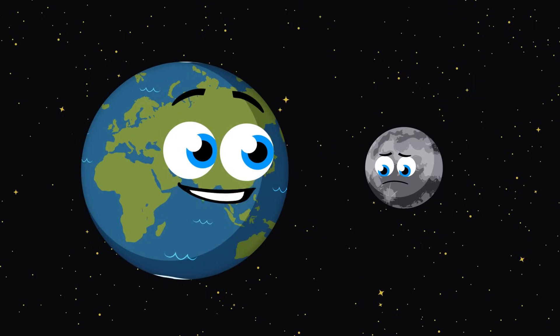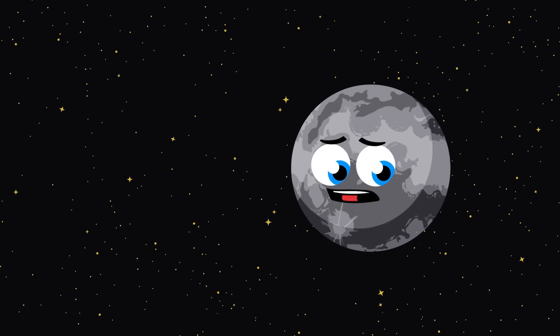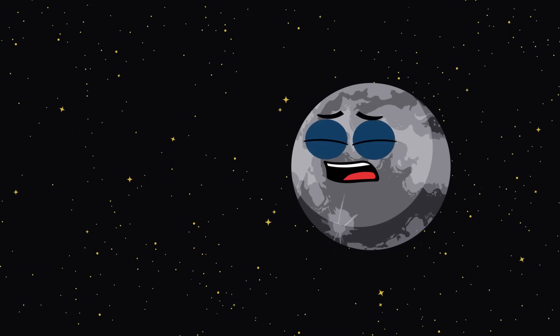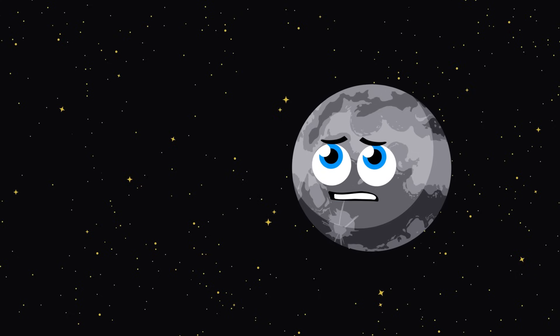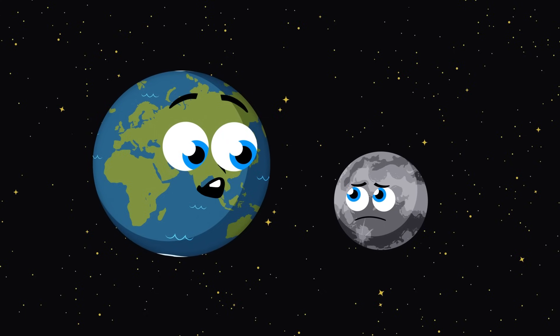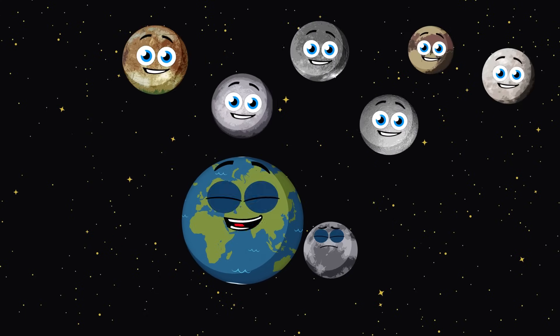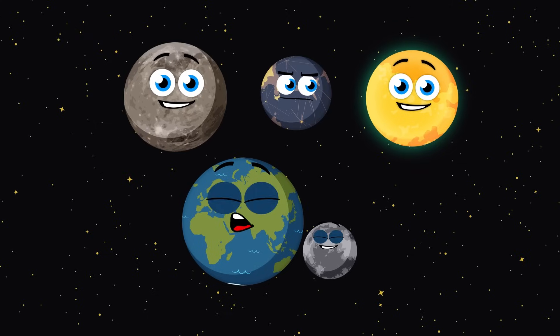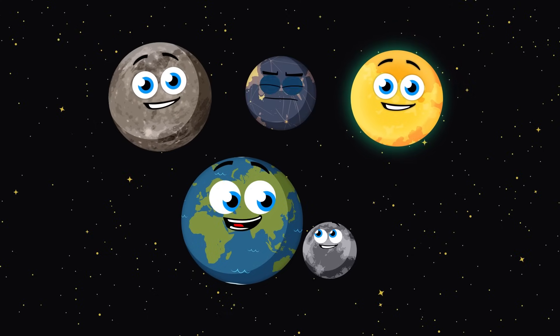Well, hey there, little moon. What seems to be the bother? I just feel so small compared to all the other planets and all the other moons in the solar system. Well, buck up there, little camper. I have some great news. There are lots of moons that you are bigger than. Really? There sure are. And there are some moons in our solar system that are even bigger than planets.